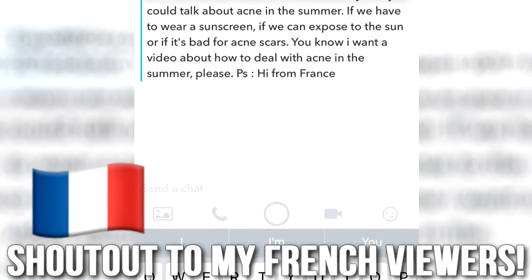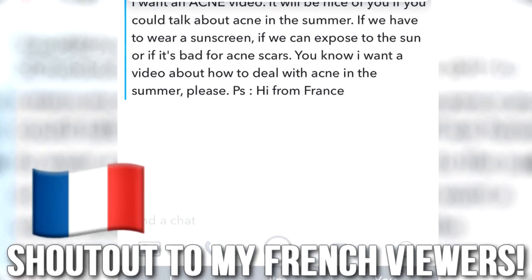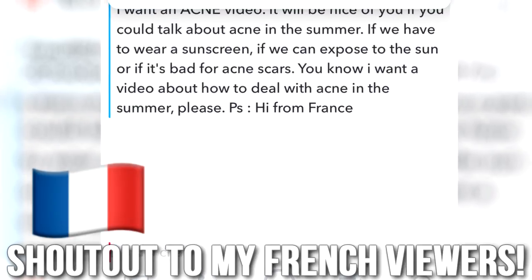Hello beautiful people of the internet all across the world and welcome to another episode. This one is all about what to do to prevent acne while you're in the heat or while you're in the summer. This is a topic that was suggested by one of my Snapchat followers, so thank you guys very much. If you have any ideas, definitely throw them in the comments below or send them to me on social media.